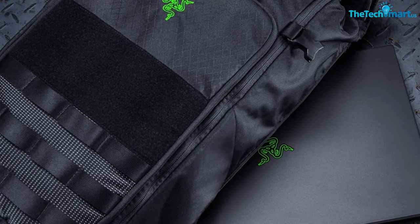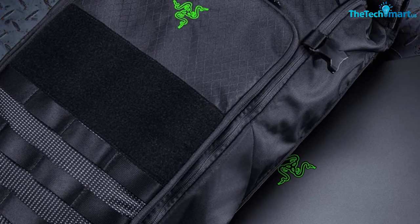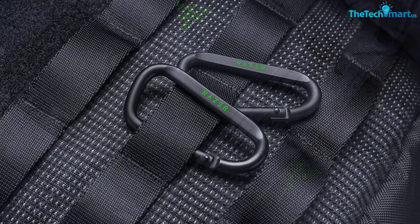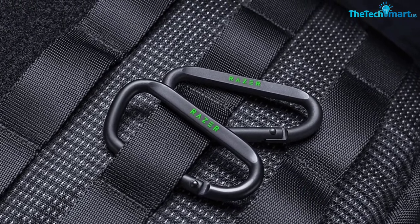On top of all that, this is also a pretty comfortable backpack to wear. It features really thick padding in the back panel, but not a lot of breathable mesh. This means it will feel soft against your body, but the breathability could be improved.